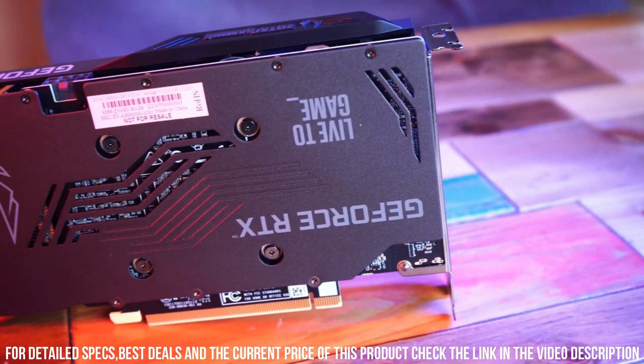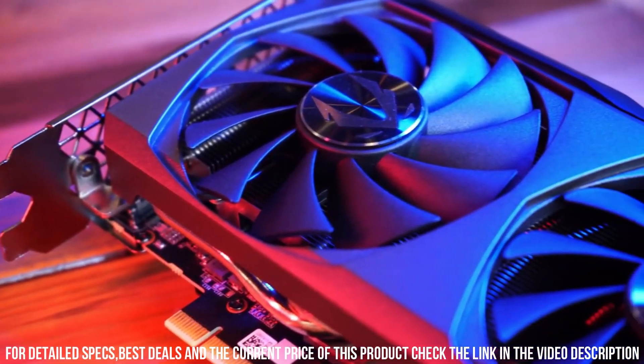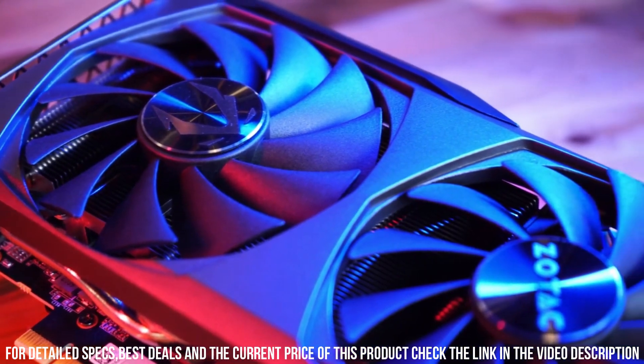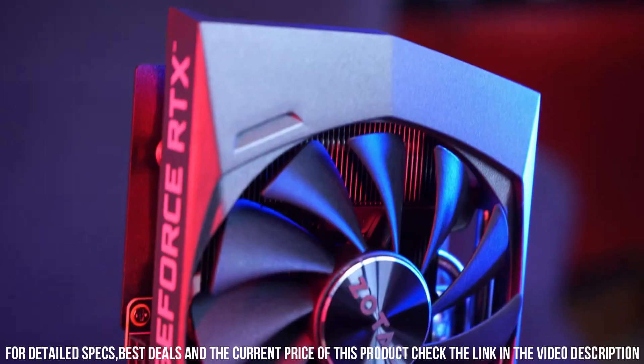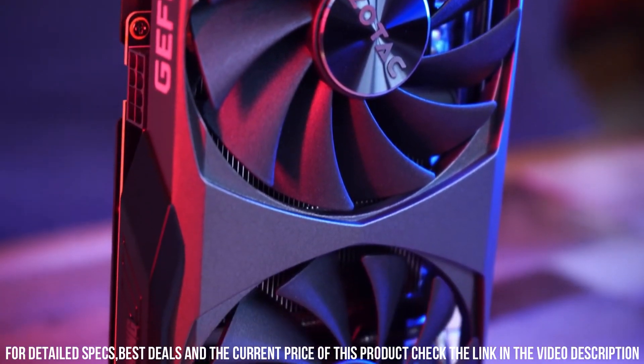Upgrade your gaming rig with the Zotac AC Gaming GeForce RTX 3060 Graphics Cards and unleash the power of next-generation gaming. Get ready to take your gaming to new heights with exceptional performance and breathtaking visuals.